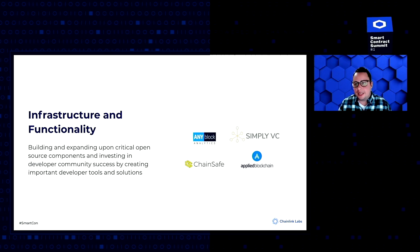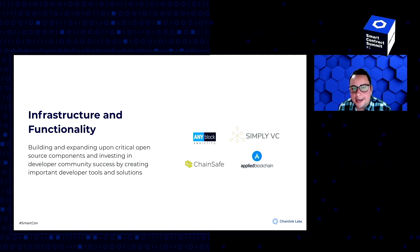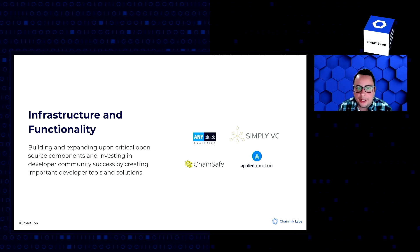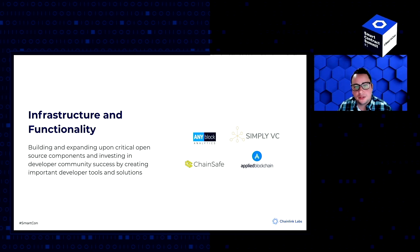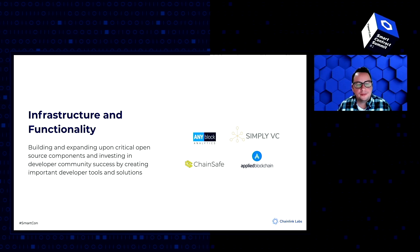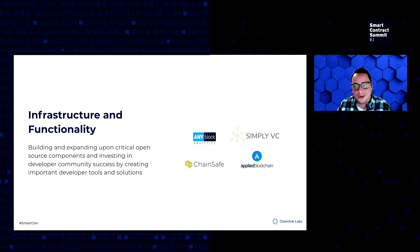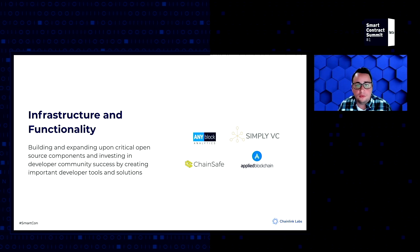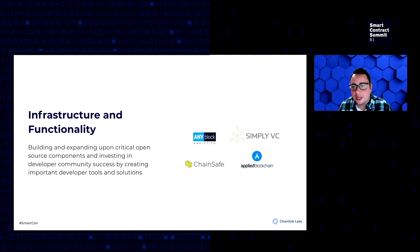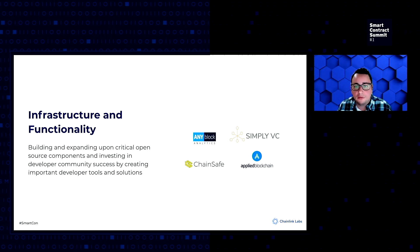Part of the grants program is also updating and expanding upon the critical open source components that we all rely on, as well as other solutions that aid in functionality, usability, and security of the network. We issued a grant to ChainSafe to update and modernize a critical open source library in Web3.js, a number of different node monitoring and security solutions, as well as a grant to Apply Blockchain to update and expand the Chainlink Hardhat starter kit, which is probably the most popular environment for deploying and debugging smart contracts.